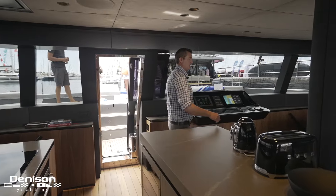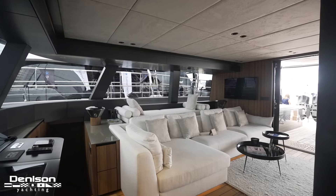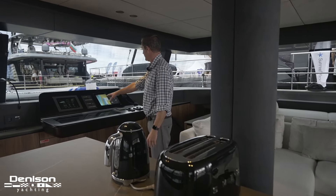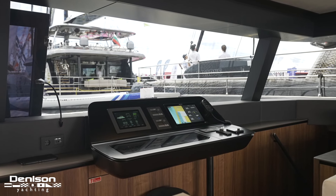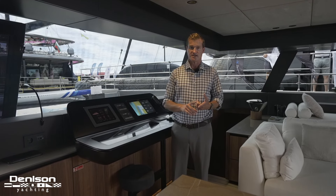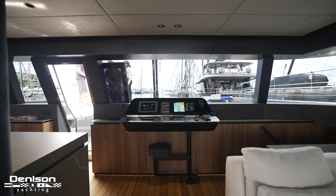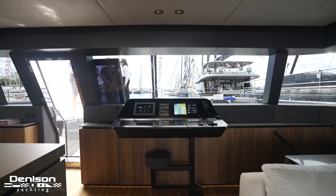Over on the starboard side you're going to see we've got an L-shaped settee as well as a raised area, and another feature that I love on all the Sunreefs is these large windows. Here at centerline is where you have the ship systems. The nice thing about Sunreef is they have an integrated system that controls everything — all the tankage, diesel, water — all of that can be monitored from here. You can also control all the lights, so underwater lights are turned on and off here, and all the lights can be turned on and off with one click of a button.